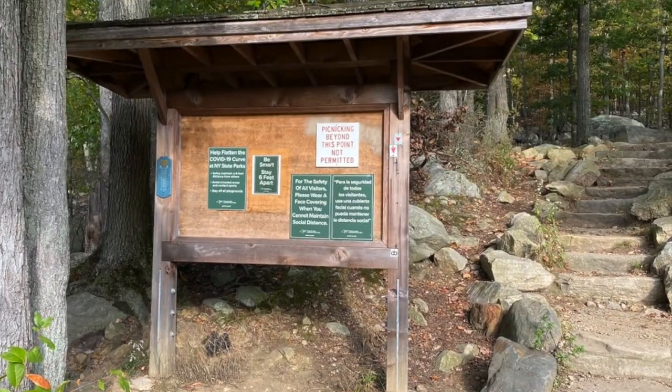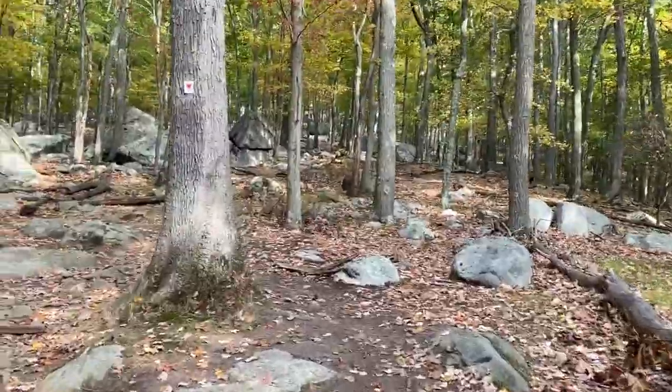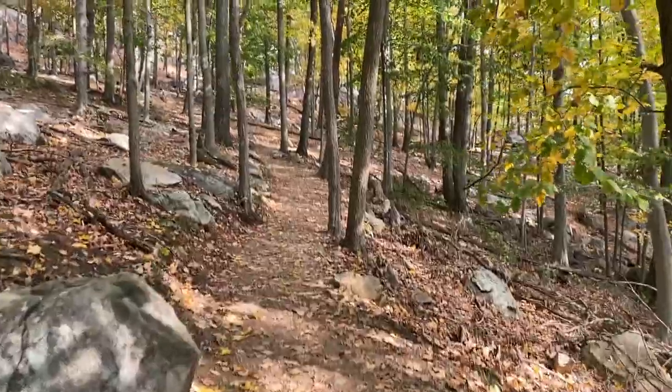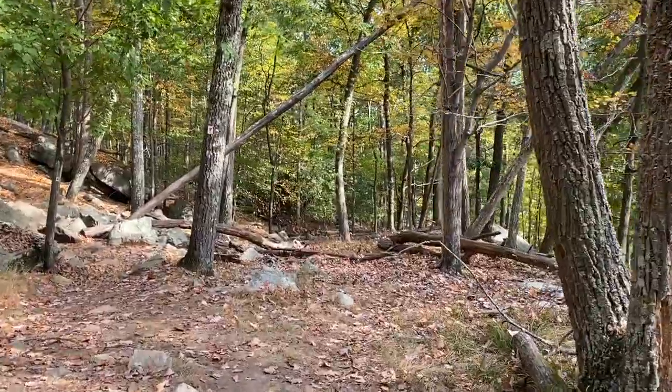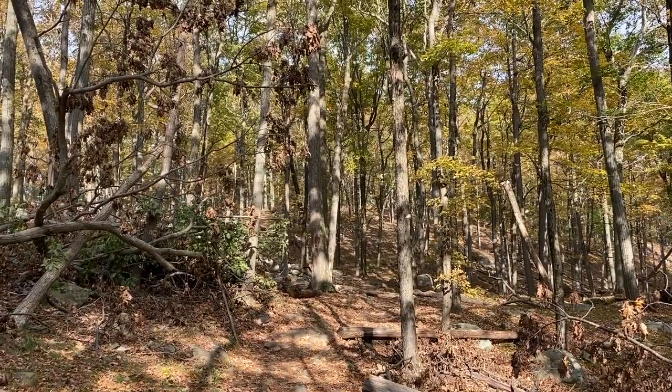To start our hike we went to the kiosk and took the stairs to the right. This red trail with the inverted triangles is also known as the Arden Sherbridge Trail. This hike definitely gave me all the fall foliage vibe.